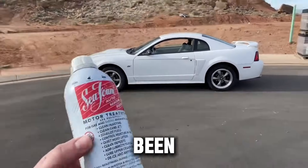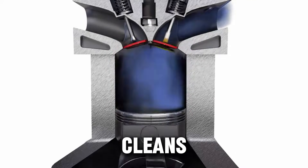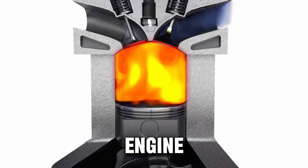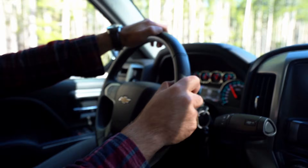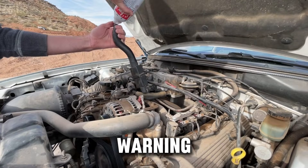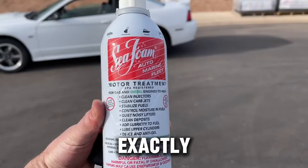Number two: Seafoam Motor Treatment. Seafoam has been around forever, and many mechanics swear by it. It cleans injectors, breaks down carbon buildup, lubricates upper engine parts, and helps older or neglected engines run smoother. Its petroleum-based formula softens and dissolves carbon and sludge. Warning: using too much can thin out your oil, so follow instructions exactly.